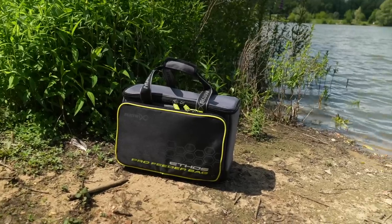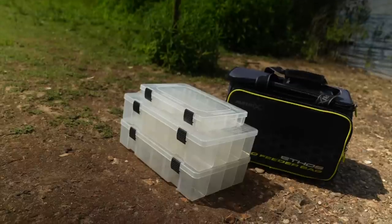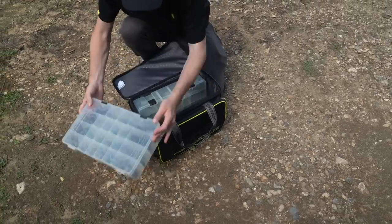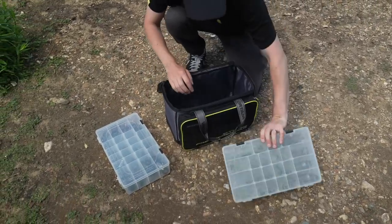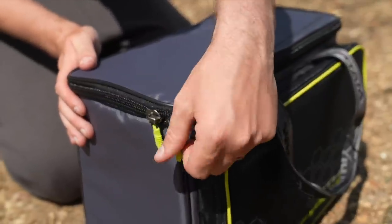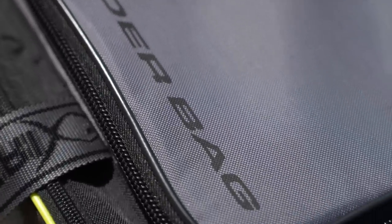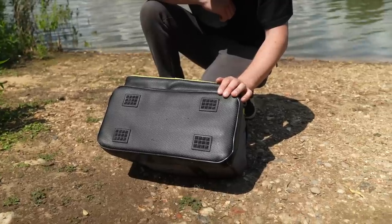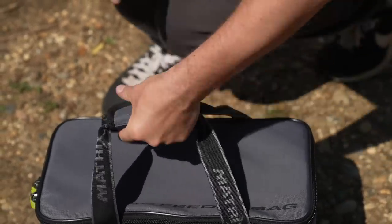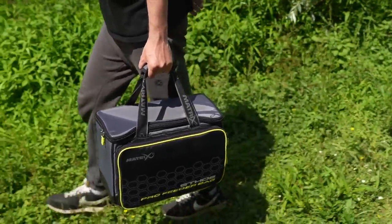Ethos Pro feeder bag. Designed to carry quantities of feeders and accessories. Supplied with three feeder boxes: two larger feeder boxes in the main compartment and one smaller feeder accessory box in the zipped front pocket. Ultra hard-wearing oversized zips on all compartments. Constructed from hard-wearing polyester material. Durable PVC base to increase longevity. Two carry handles and velcro fastening. Dimensions: 39cm by 24cm by 26cm.